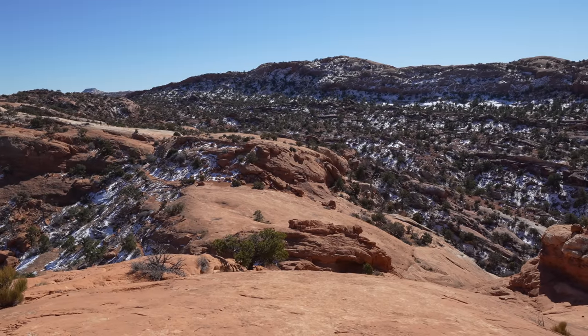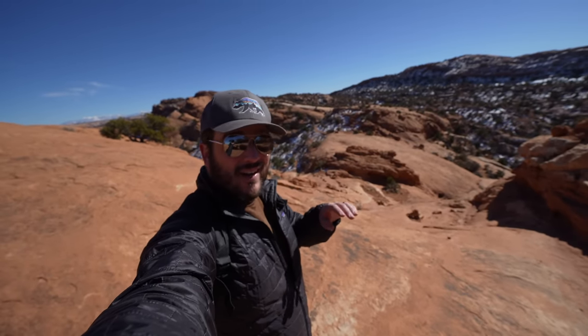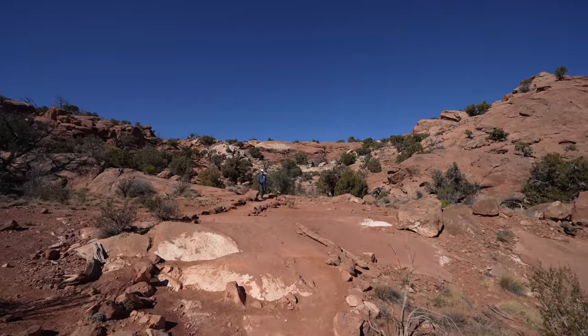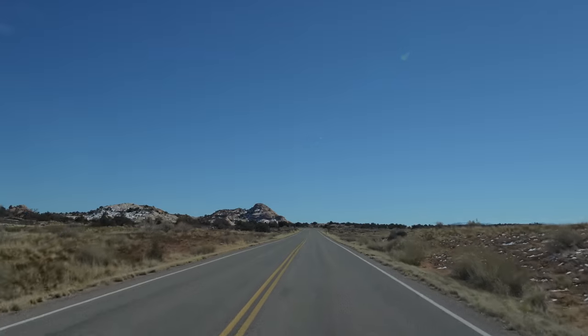See if you can spot Pops in this video. Hiking down the steep section, going to do the visitor center and a few more viewpoints before ending our time in the Island in the Sky District of Canyonlands National Park. After leaving Upheaval Dome, we made our way back to the center of the park to see a few more viewpoints we missed in the dark, and the visitor center.